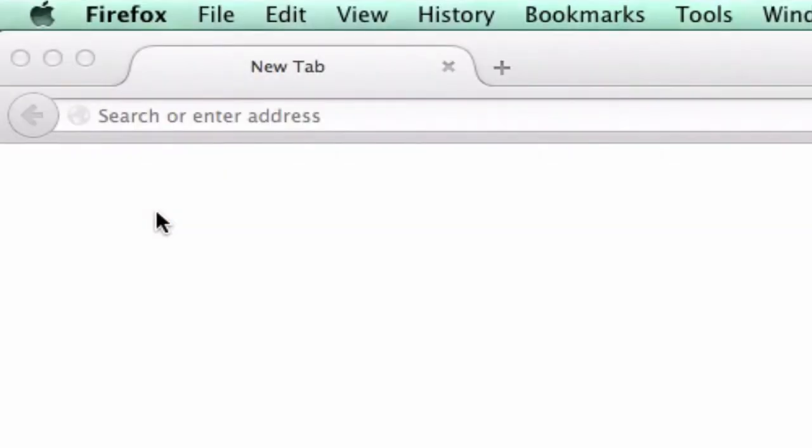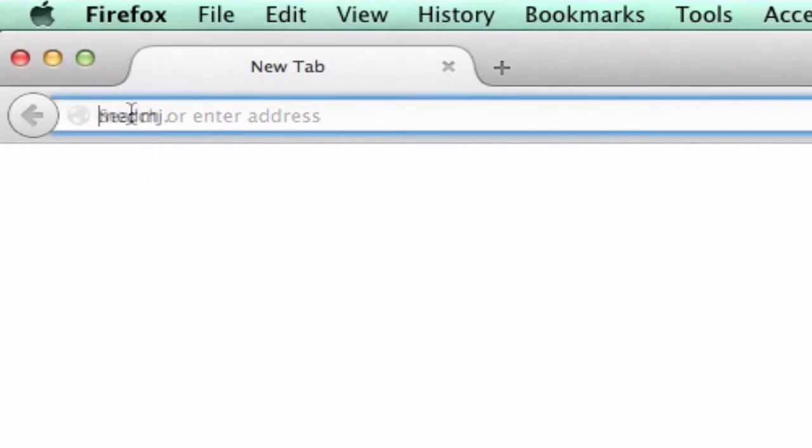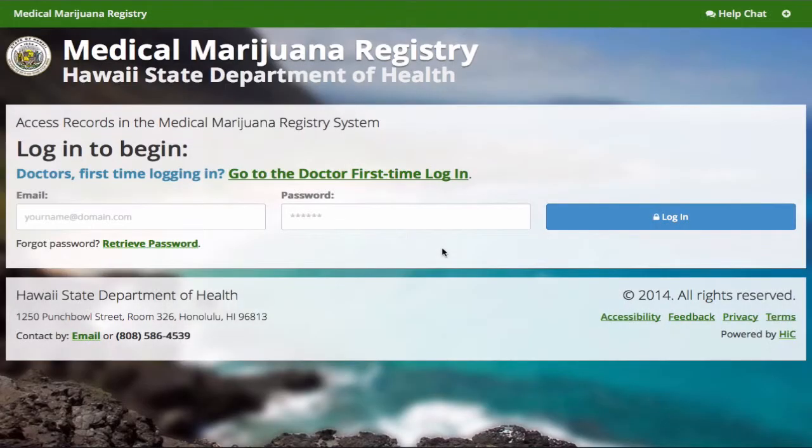To conduct 24/7 subject verification, open either Firefox or Chrome — do not use Internet Explorer. Then go to medmj.ehawaii.gov. Only designated officers will have the ability to use this search feature.